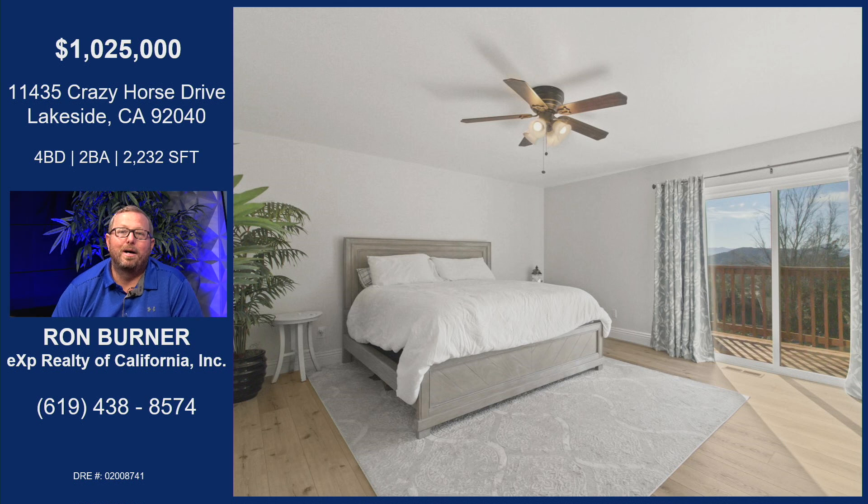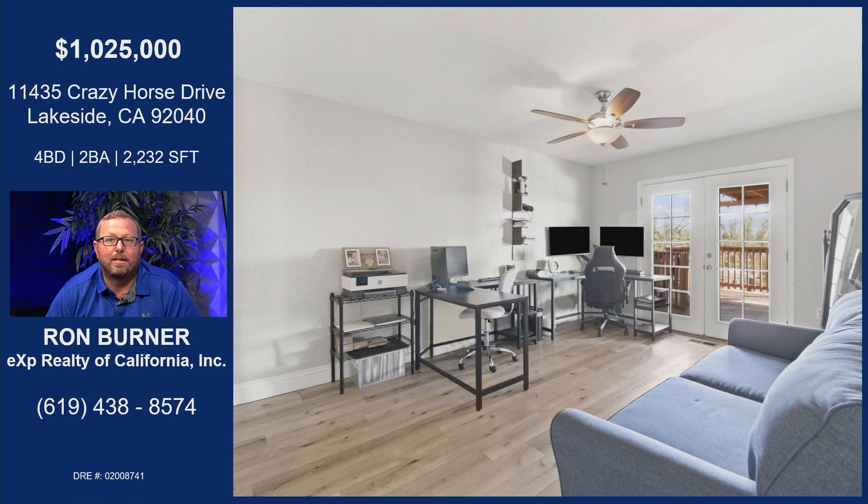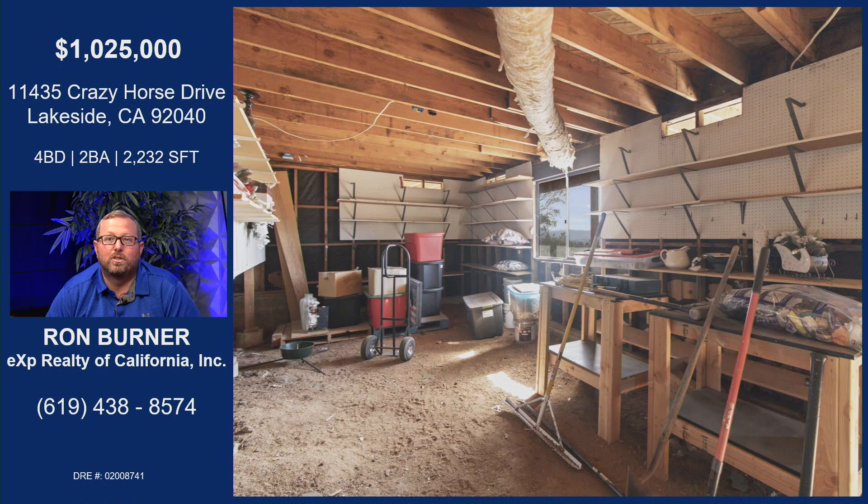This is the master bedroom — having that access to that nice deck. Great views. Master bathroom, shower's redone. This house is move-in ready. For someone who wants to just move in and move their stuff in.